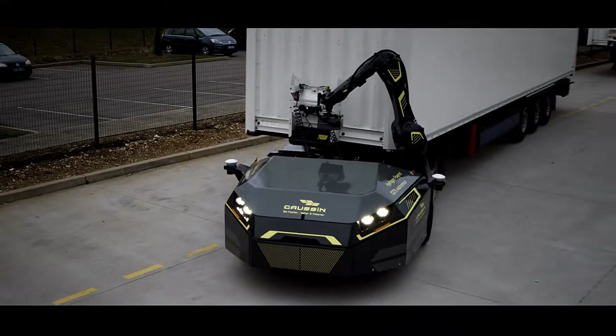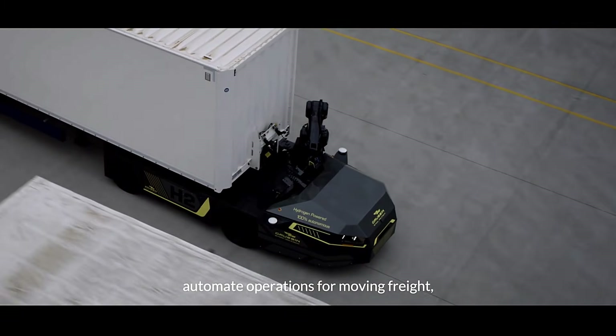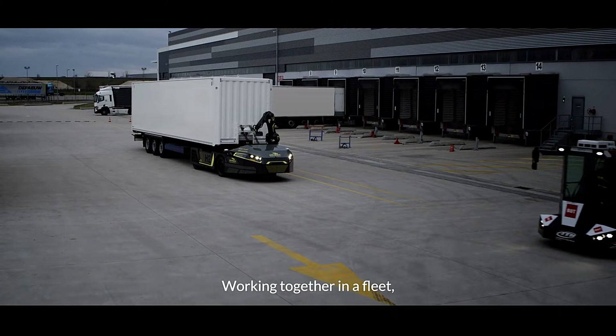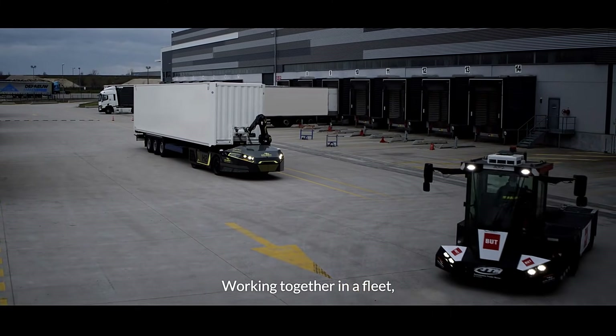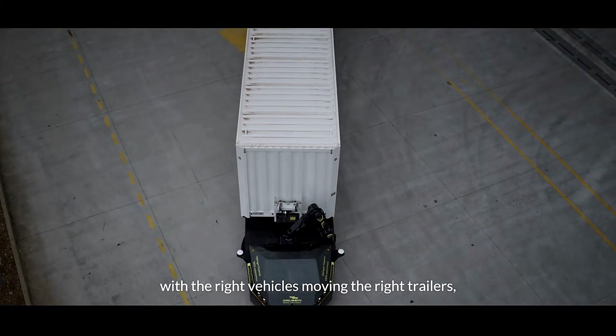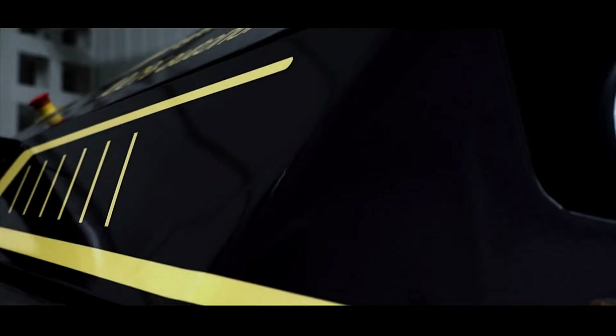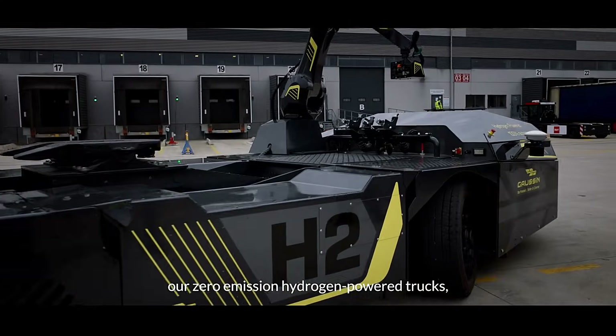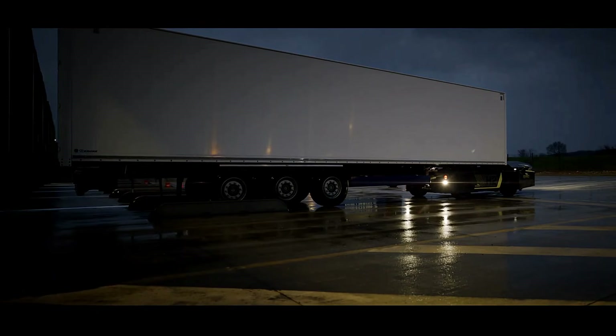The idea is to appeal to the market not only with environmental benefits, but also with impressive flexibility. The platform is designed to be open to mechanical and software modifications, allowing buyers to install their own cabs, equipment, and more. Gaussin has also announced that its own trucks built on this platform will feature cabins styled by the legendary Italian design firm Pininfarina.